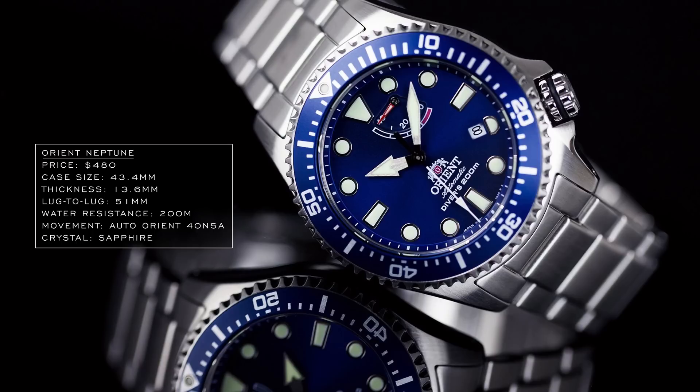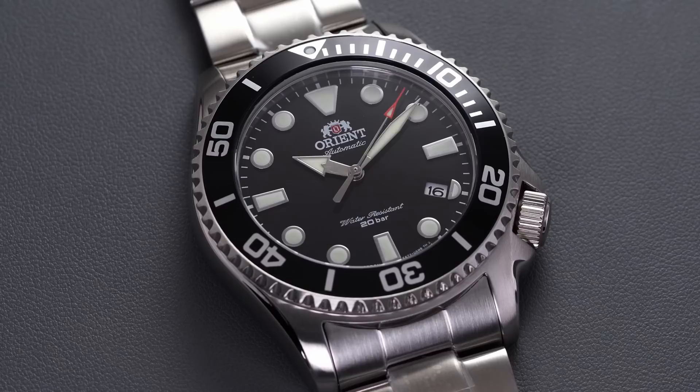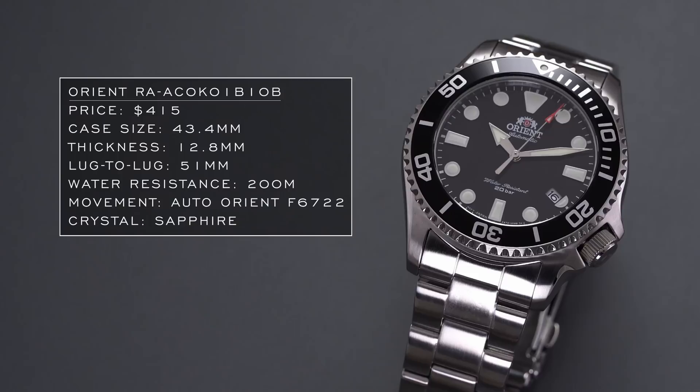Transitioning to the newer Orient models — they don't necessarily have a name, just long reference numbers — they basically combine the Kamasu-style dial with the case format of the Neptune and Triton. You don't get the power reserve indicator or some of the more diverse spec capabilities, but you do get nice things: sapphire crystal, in-house caliber, 200 meters of water resistance, and a slimmer case coming down to 12.8 millimeters in thickness.